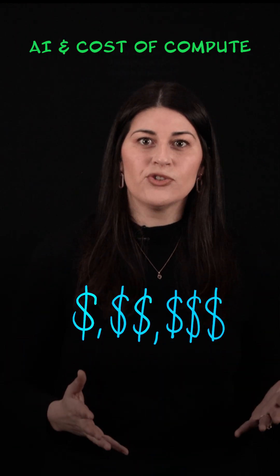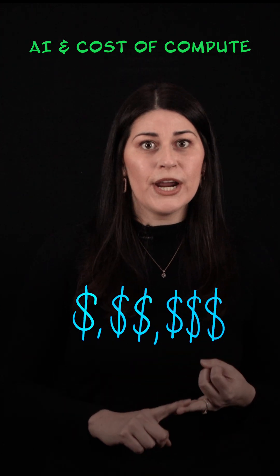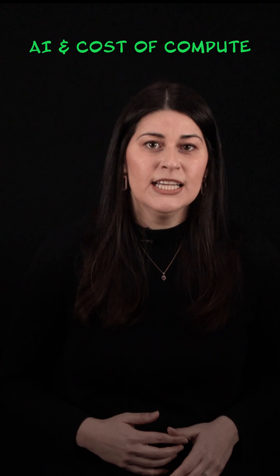First, understand what's driving computing costs. Is it dedicated cloud capacity, storage, data centers, networking equipment, or energy?